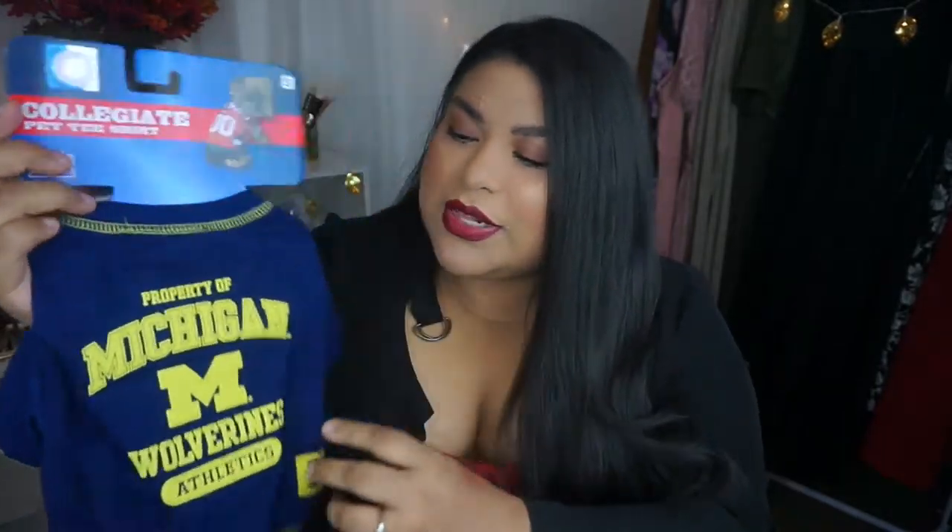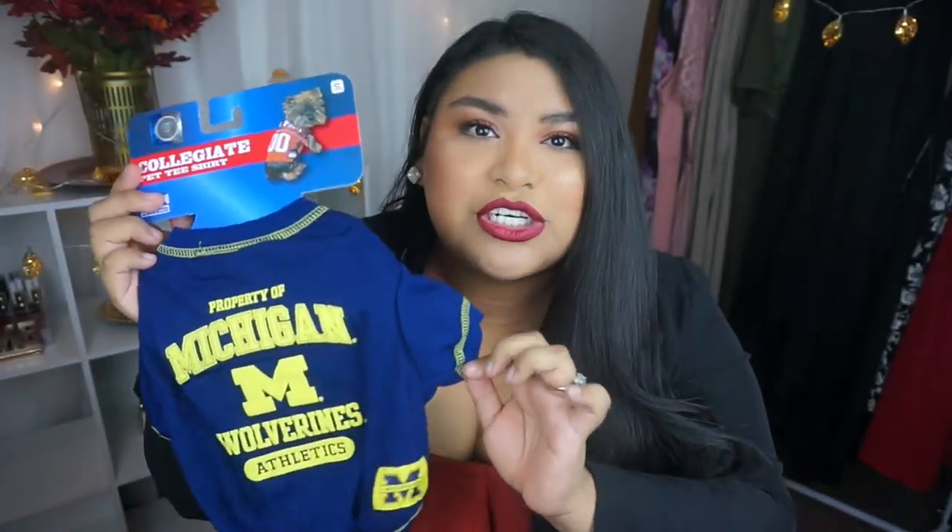The last two items I did not purchase — they were sent to me from my mother-in-law. First is this cute little Michigan Wolverines shirt for our miniature pinscher, Loki. My husband loves Michigan college football and we've been watching all the games — they've been doing pretty well this season. My husband wears his Michigan shirt every game for good luck and never washes it, so she thought it'd be cute for our dog to have a matching one.